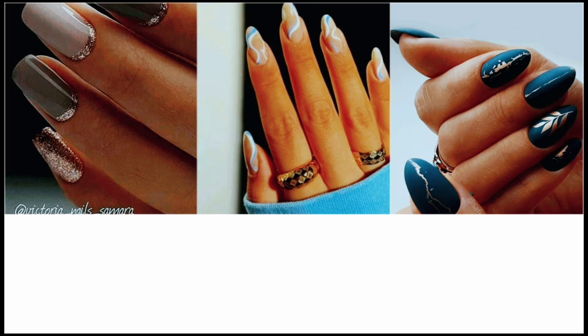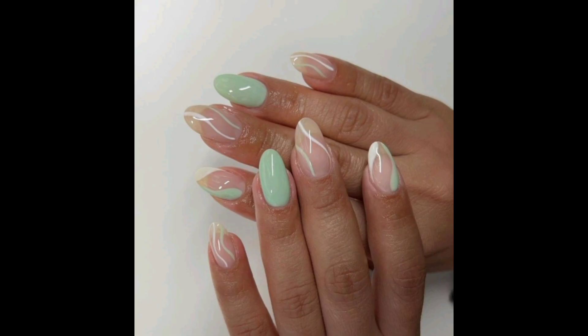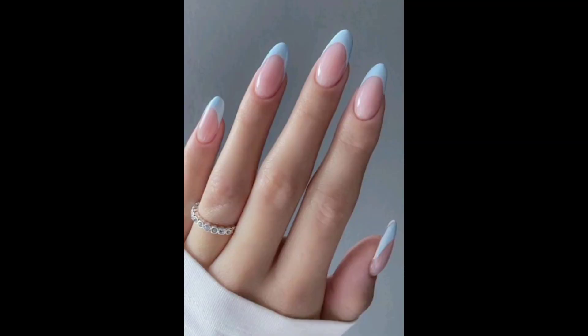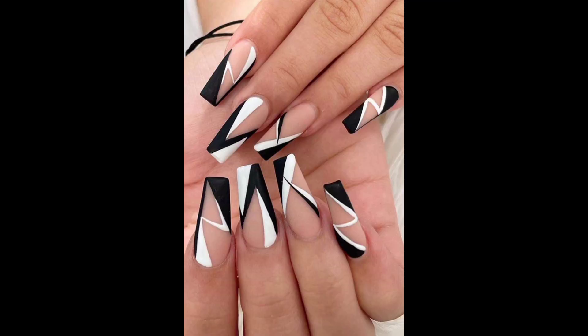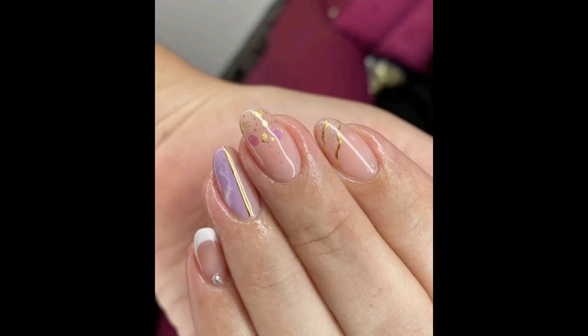Hello everyone, welcome to Fashion Hub. In this video I am going to tell you about some popular women's nail styles — their fashions, their shapes, their types, and popular nails. Look at these pictures that I shared with you guys; I collected some popular pictures for you. Hope you will like these nail styles.